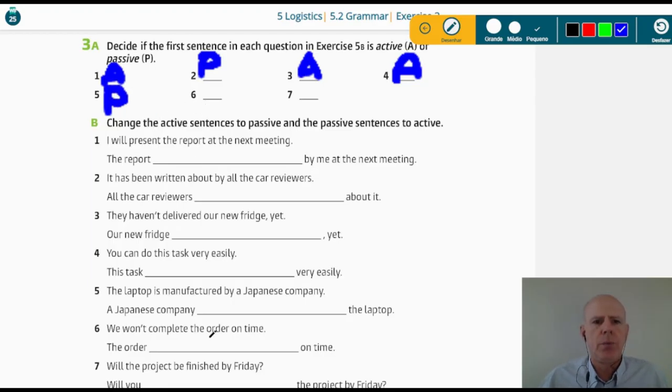Sentence six: 'We won't complete the order on time.' We complete or don't complete — the point is that we are performing or not performing the action. So this is active voice. Sentence seven: 'Will the project be finished by Friday?' The person who performs the action isn't in the sentence because it's not necessary — everybody knows, probably, or it's not important. This is passive voice.